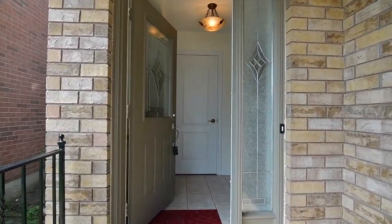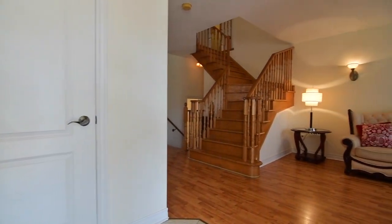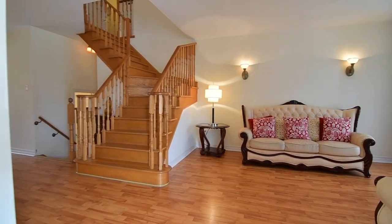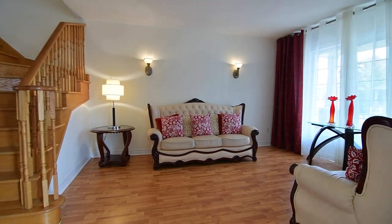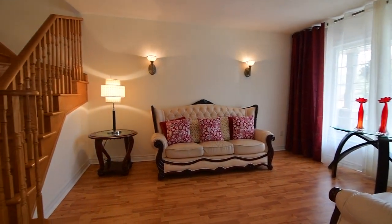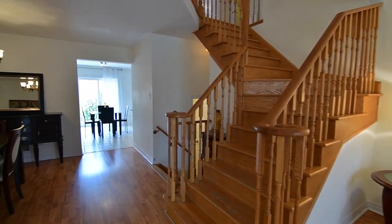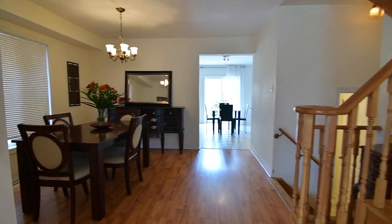Through the entryway is a spacious ceramic-tiled foyer with coat closet, which opens into main-level living spaces finished with laminate floors in the living, dining, and family room. A large picture window and wall sconces bring both natural and ambient brightness to the living area, while an elegant chandelier illuminates the dining area.